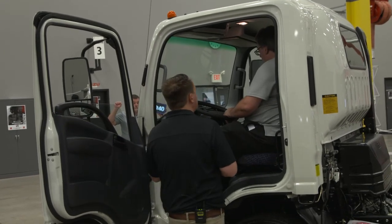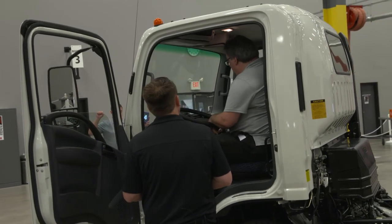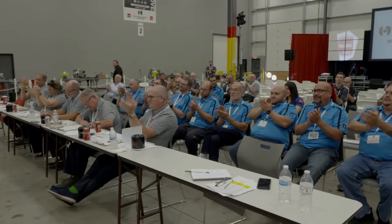Let's take this truck on a test drive while my sales administrator works up the paperwork. Sounds like a plan. Thank you very much.